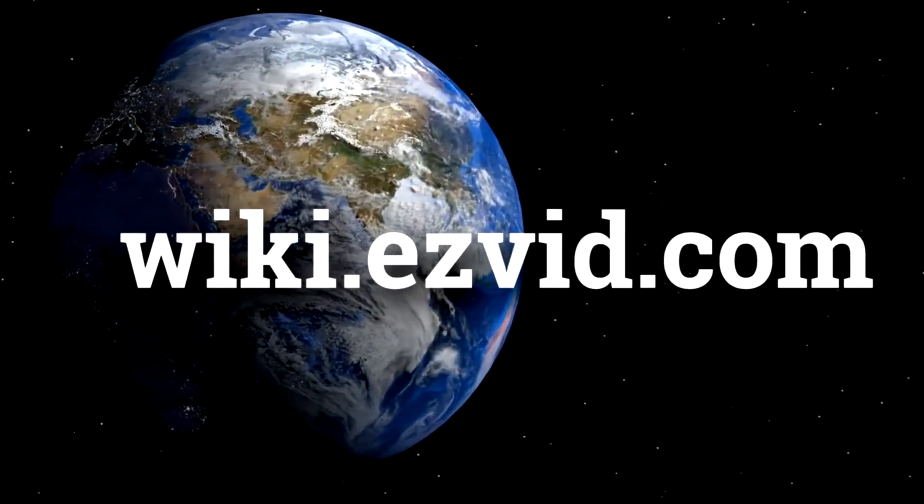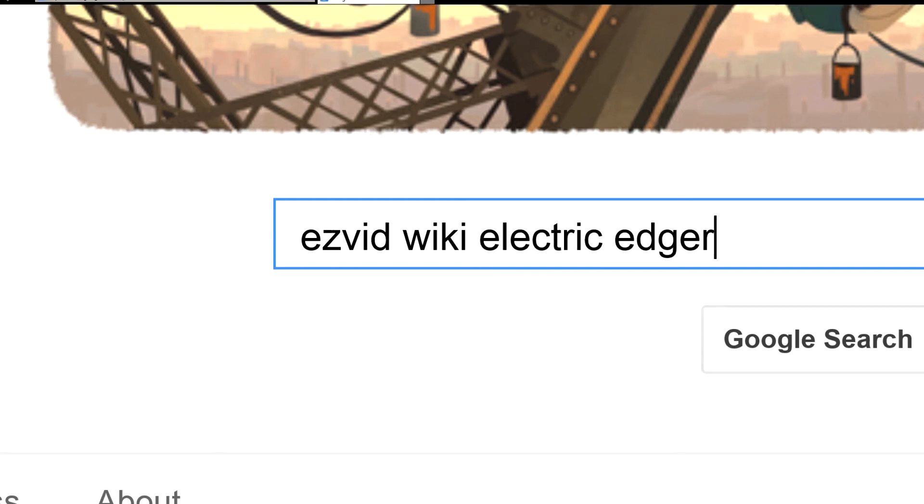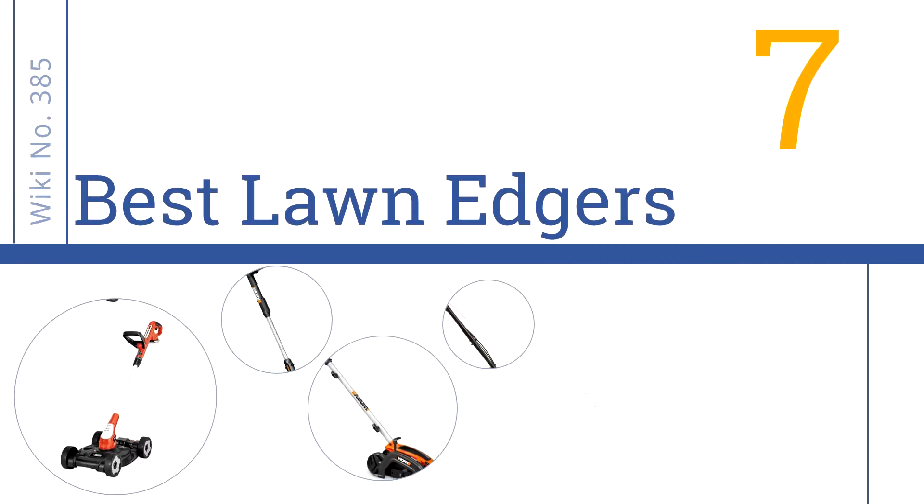wiki.easyvid.com. Search EasyVid Wiki before you decide. EasyVid presents the 7 best lawn edgers. Let's get started with the list.